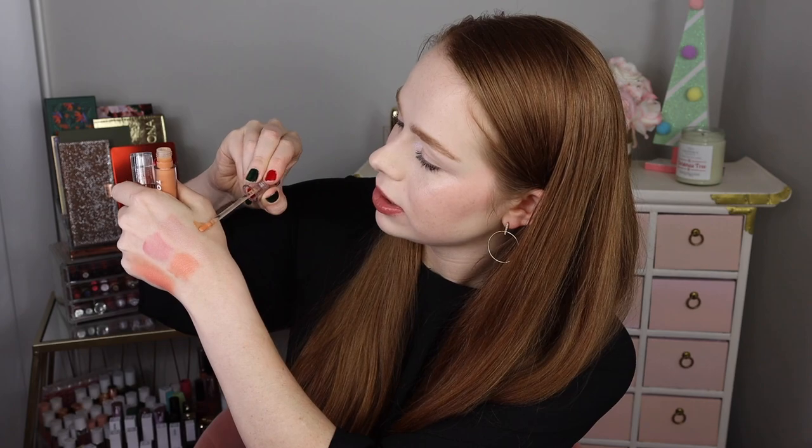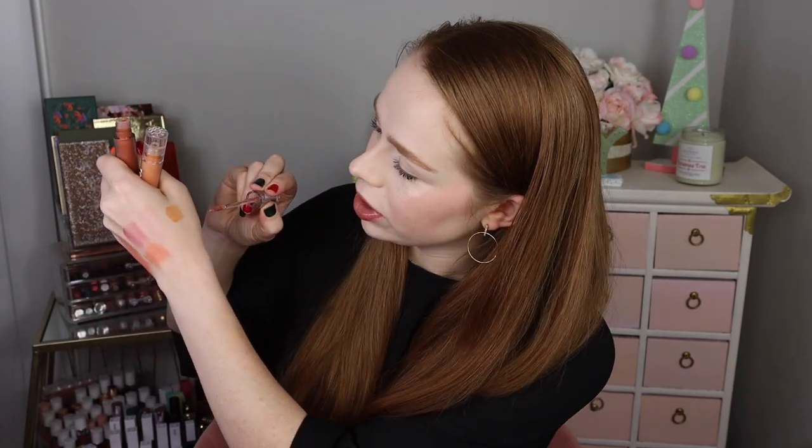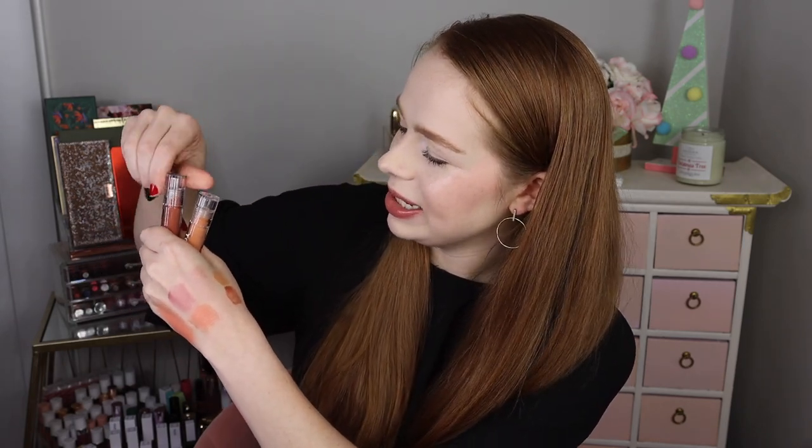So I'll do some swatches. They're pretty sheer. Here's what Oat looks like. I almost wonder if mine have gone bad — they look a little more orange than they used to be. And there's Cashew. I know this is a clean beauty brand that probably doesn't use a ton of preservatives, so I wouldn't be surprised if they go bad faster, but it still feels super comfortable and looks super pretty. I guess I'm risking it.